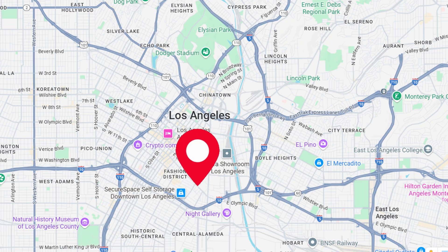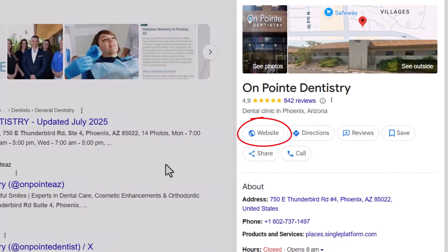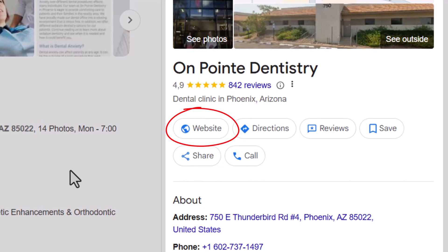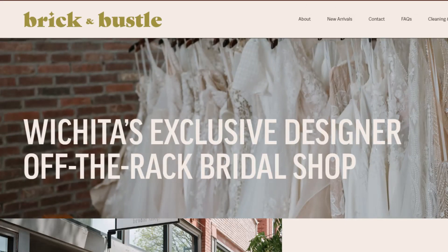First things first — and this is a really important point — if you only have one physical location, there's no need to create a separate location page. Your entire website should be optimized around that one location. More specifically, the page you link to from your Google Business Profile plays a huge role in how well that profile ranks. So if you run a bridal shop in Wichita, your homepage should be doing all the heavy lifting. Your Google Business Profile should link directly to your homepage, and that homepage should be clearly optimized for something like 'bridal shop Wichita.' Keep it focused and local.